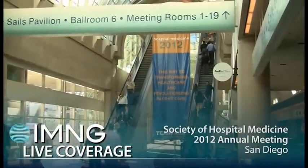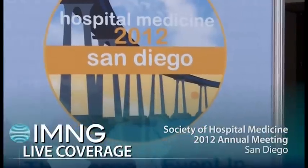I'm Sherry Boschert reporting for IMNG Medical Media at the Society of Hospital Medicine Annual Meeting. Dr. Cannon Hurd reported that there have been some important recent changes in how to handle acetaminophen overdoses.